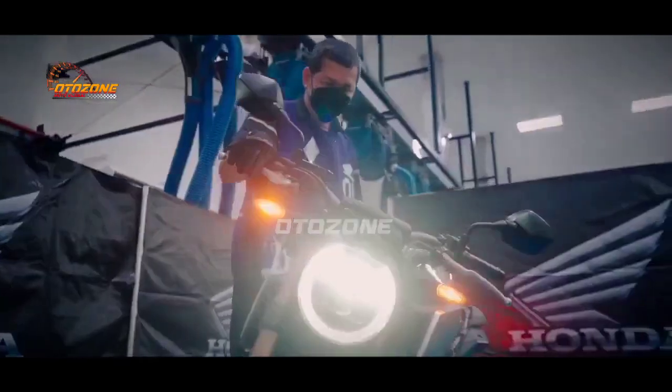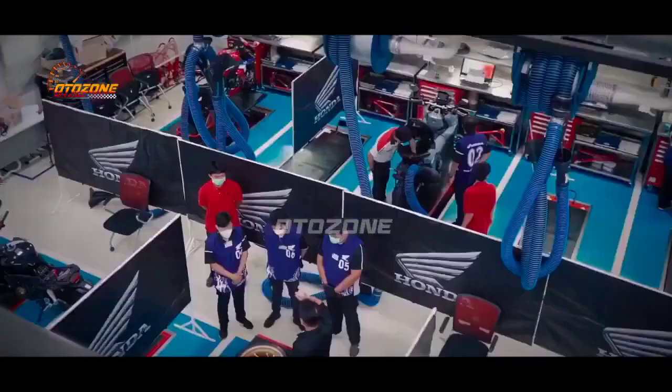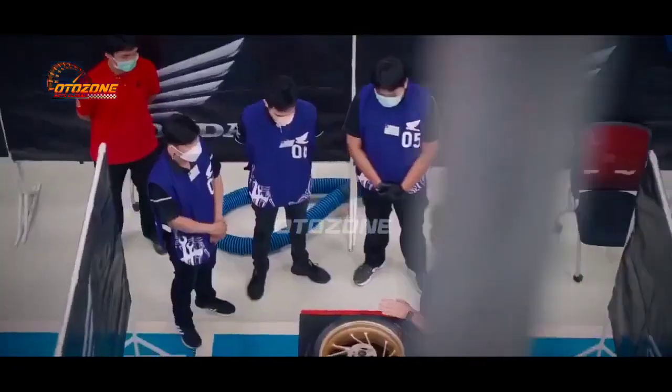Segmen matik 160cc semakin semarak nih brosis. Dimana pada tahun ini segmen di kelas ini kembali kedatangan pemain baru lho.